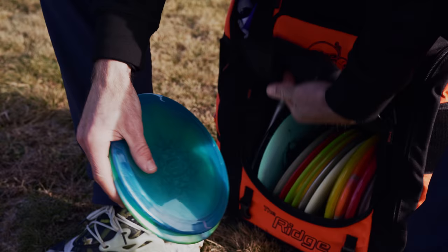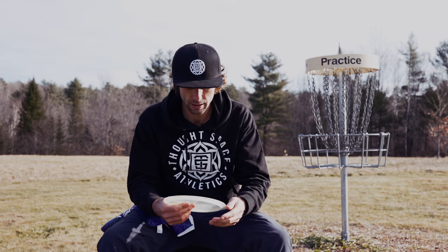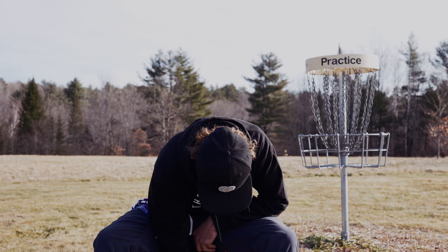One more fairway driver — this is more of a utility disc. The Glow XXX, the old Feldberg ones. These are about as beefy as a disc gets, so I'll be throwing a lot of little sidearms with that in the wind. And that about does it for the fairway drivers.